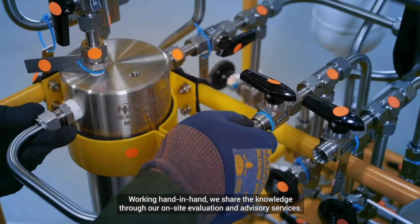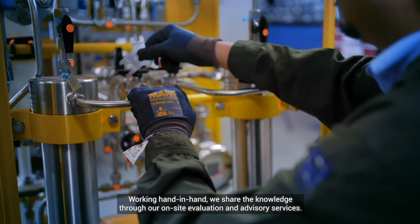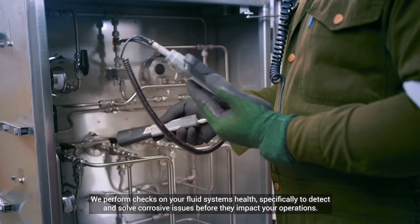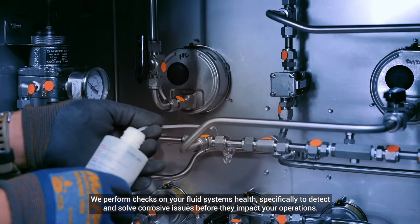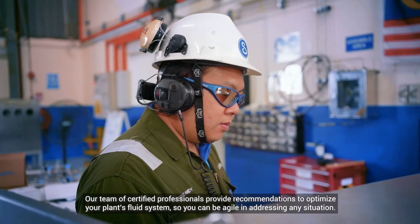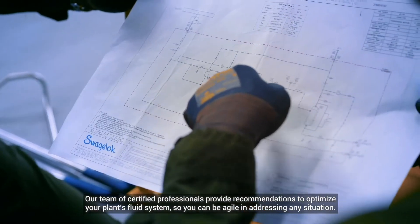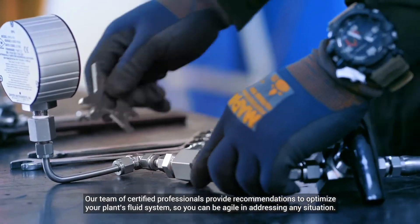Working hand-in-hand, we share the knowledge through our on-site evaluation and advisory services. We perform checks on your fluid system's health, specifically to detect and solve corrosive issues before they impact your operations. Our team of certified professionals provide recommendations to optimize your plant's fluid system so you can be agile in addressing any situation.